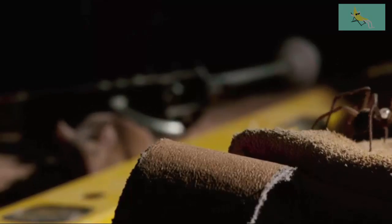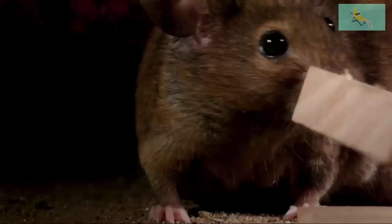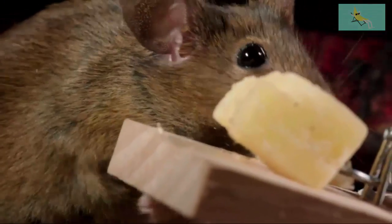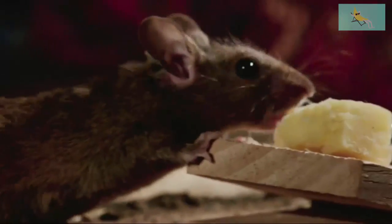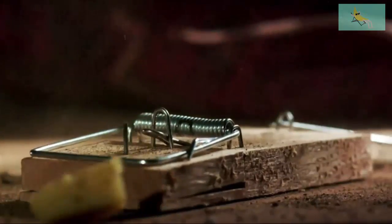As she continues her search, her hypersensitive nose picks up a scent — the irresistible lure of cheese. She had better watch her step. Saved by a whisker.